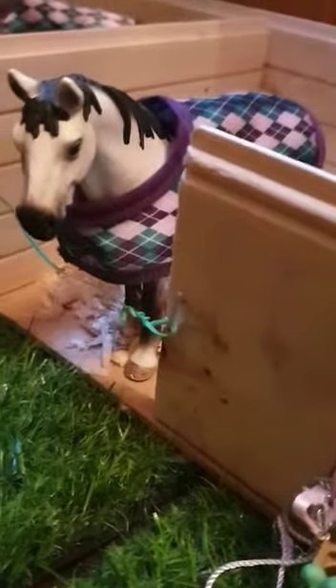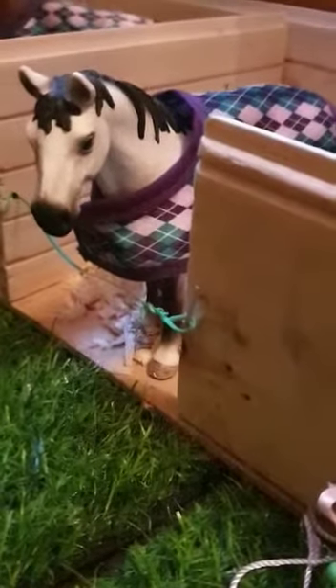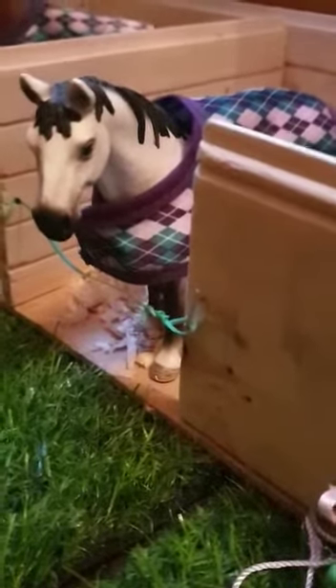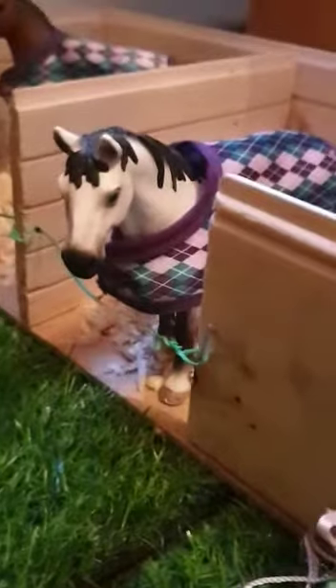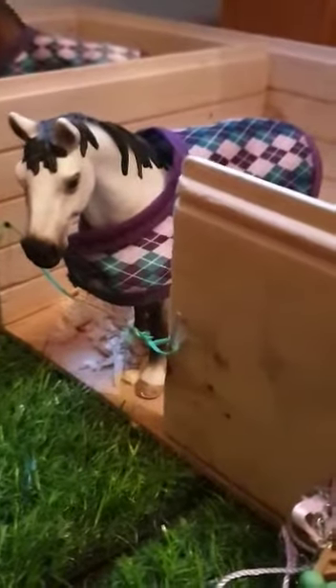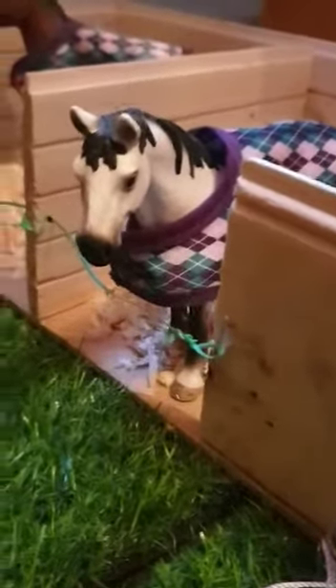So this head collar belongs to my Tennessee Walking gelding. He is more of the trail pony at the barn — a happy hacker who does a little bit of arena work. He was previously an old lesson and trekking pony, so he's getting on now, about 18 or 19 years old.